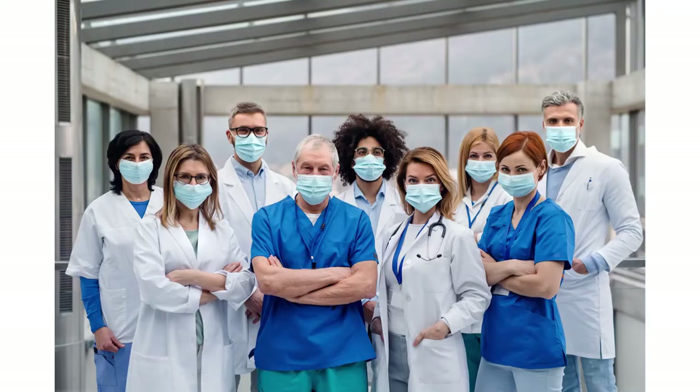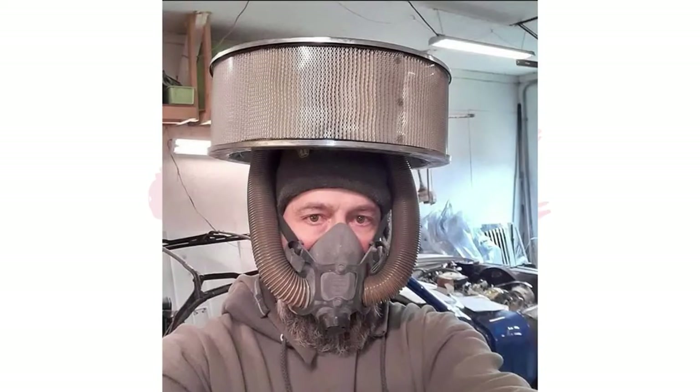Now on to our next story. With the recent shortage of face masks to protect healthcare workers fighting against COVID-19, there have been many people attempting to find creative ways to get masks into the hands of those that need them most.